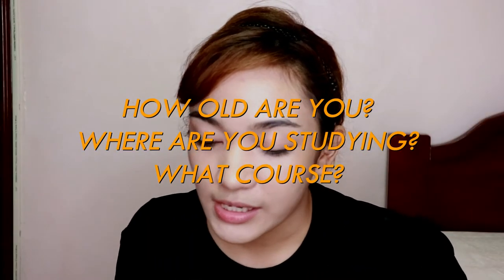How old are you, where are you studying, and what course? I'm already 19 years old, currently studying Bachelor of Arts in English Language Studies at Far Eastern University, Manila.